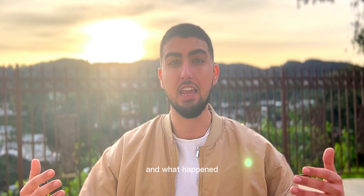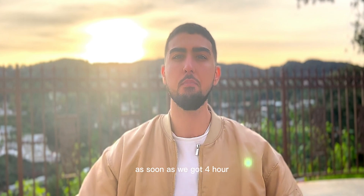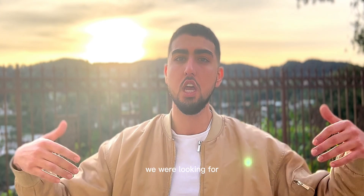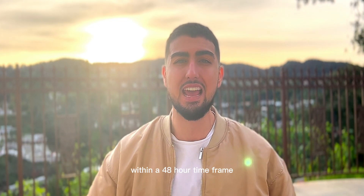Because we're above $17,204 — that's when volume is going to come in. And what happened? As soon as we got above $17,204, as soon as we got four-hour and hourly candle confirmations above $17,204, and then got a daily candle confirmation — I said that was the strongest confirmation we were looking for. Now we're seeing Bitcoin with a move above $19,000 within a 48-hour timeframe.